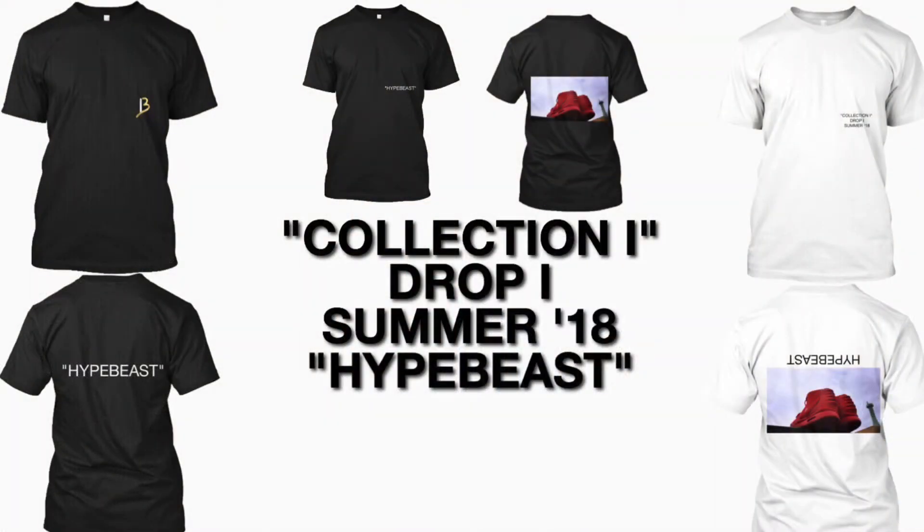So as you guys can see, we have three different t-shirts coming out March 15th. I'm going to tell you guys which ones are limited and which one is going to stay up on the site, because two of them are going to be really limited and one staying up on the site. Each piece from the collection will be $22 a piece, so it's really inexpensive for Collection 1. I want to make it very inexpensive for Collection 1.